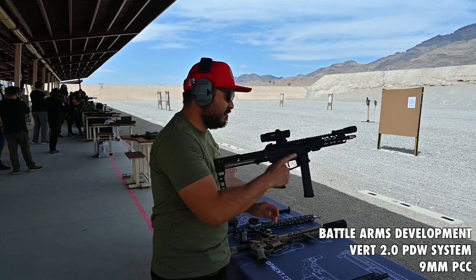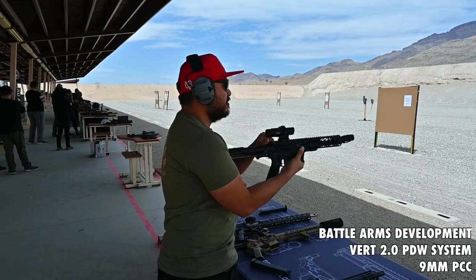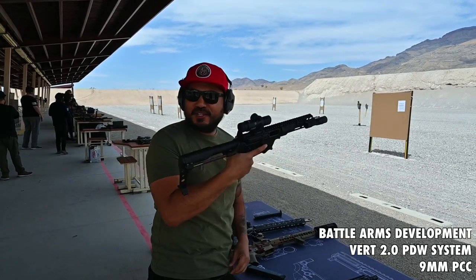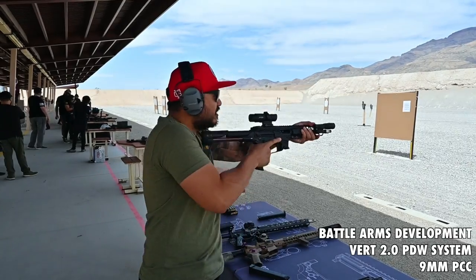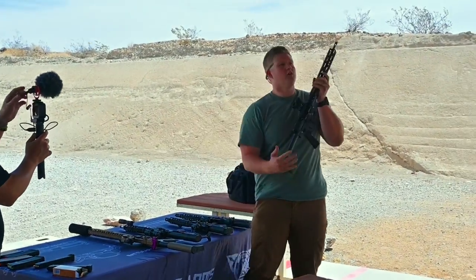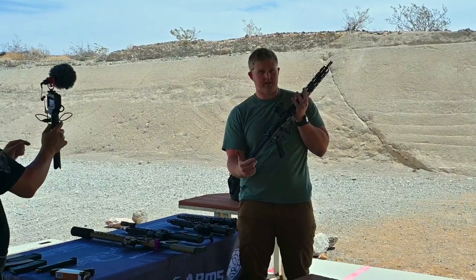That is always so much fun! Yeah man, this thing feels good. And the crème de la crème is the new OIP Gen 3.